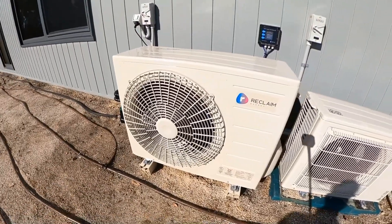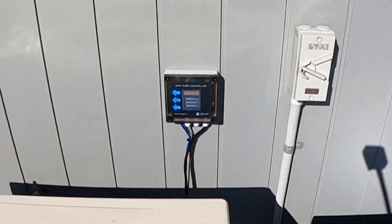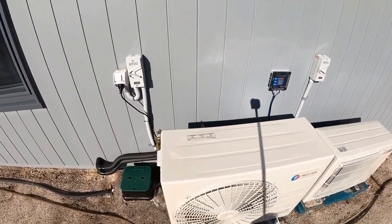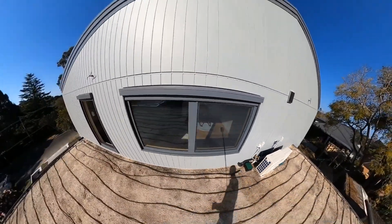These are the heat rejection units for the space and hot water heat pump and the external condenser for the air conditioning unit. There's a little water supply for the top and a controller box for the irrigation system for the green roof.